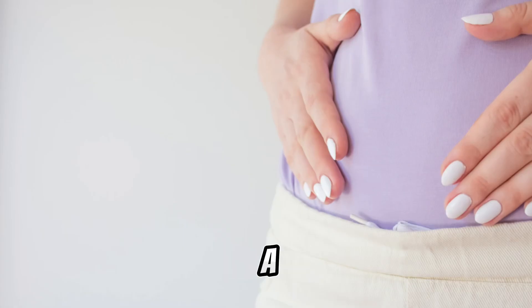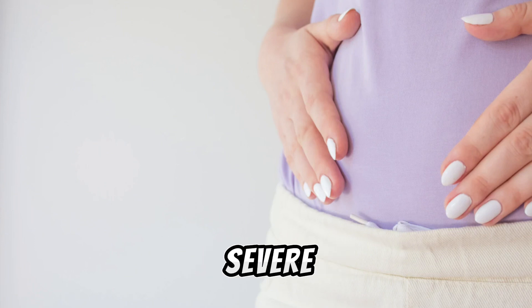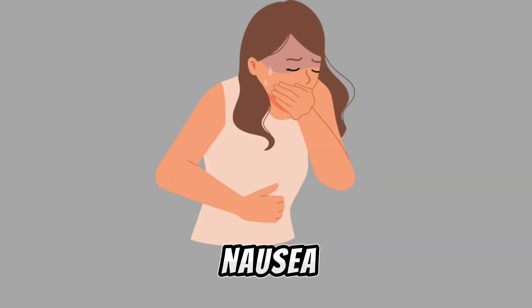Early signs can mimic a normal pregnancy, but as it progresses, symptoms become more severe. Early symptoms include a missed period, light vaginal spotting, mild pelvic pain, and nausea and breast tenderness.